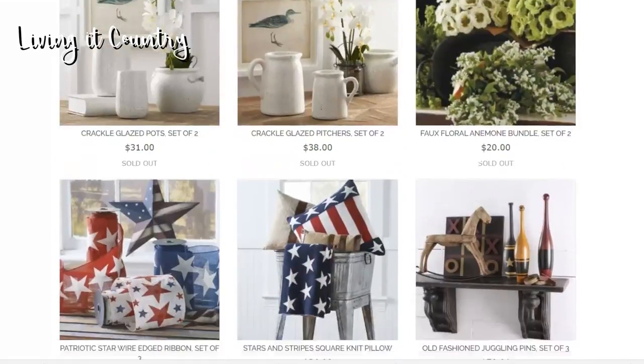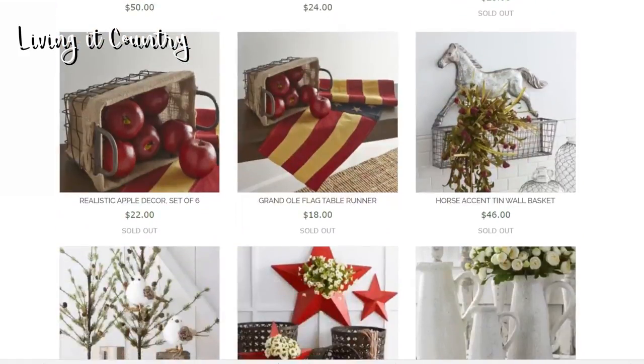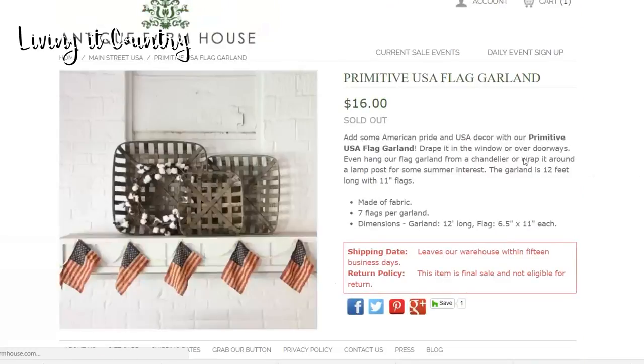There is actually one more item I want to highlight — the primitive USA flag garland. This is one thing I am just patiently waiting for — I literally check every couple of days to see when it's back in stock. It's sold out right now. I would have this up all year long, and I actually want to get one for my husband's office too. It's so cute at $16. I wish I was more DIY oriented because I would make this myself.